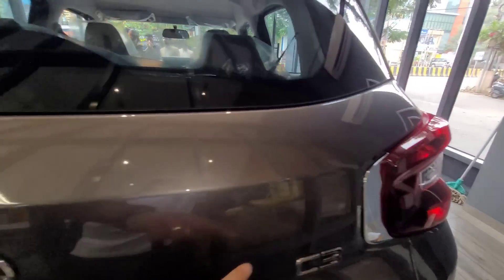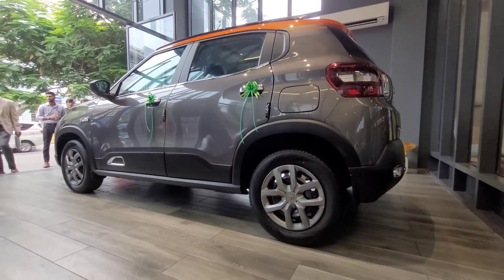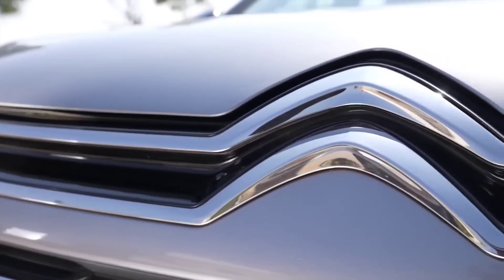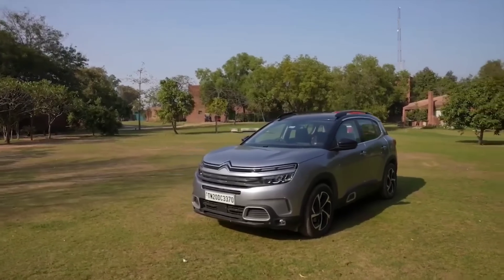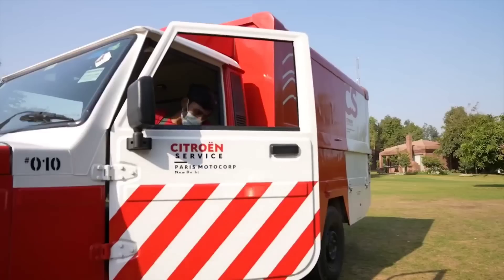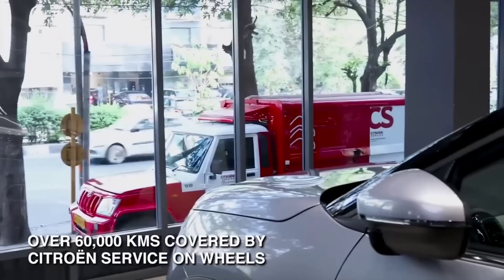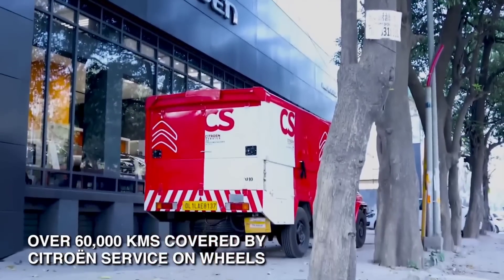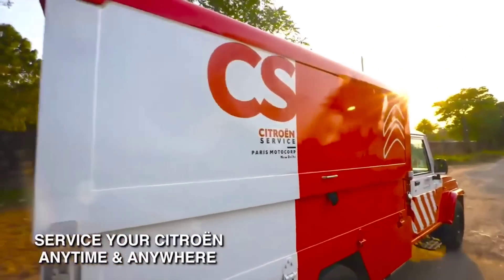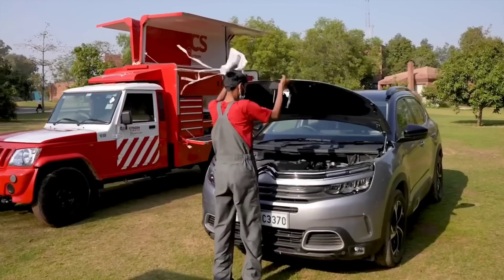Regarding service — currently in India, Citroën has only 21 showrooms available. However, a 'service on wheel' facility is provided where service is offered within a 50 km surrounding radius. This facility has been promised for all of India. Regular showroom and service centers are also equipped with full expert equipment.